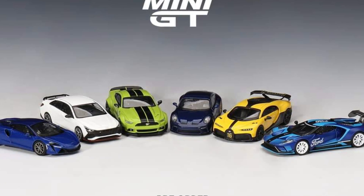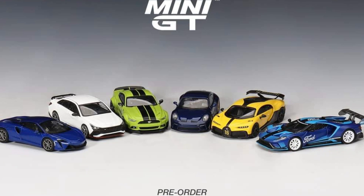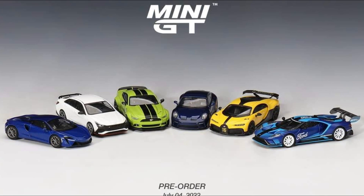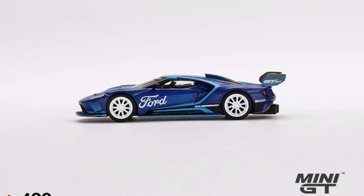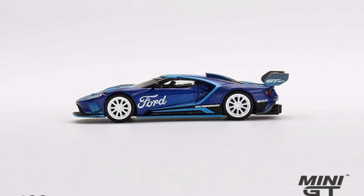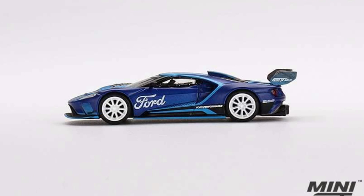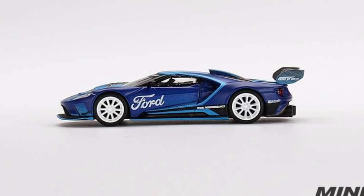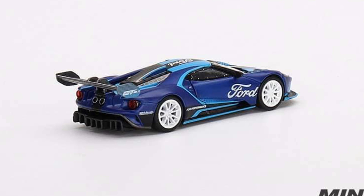New wave of cars for Mini GT — the ETA, estimated time of arrival, will be October of this year. It consists of six beautiful cars. Here's the first one: this gorgeous looking Ford GT Mark II. This is available only in left-hand drive variants, of course. Take a look at the details on this car.